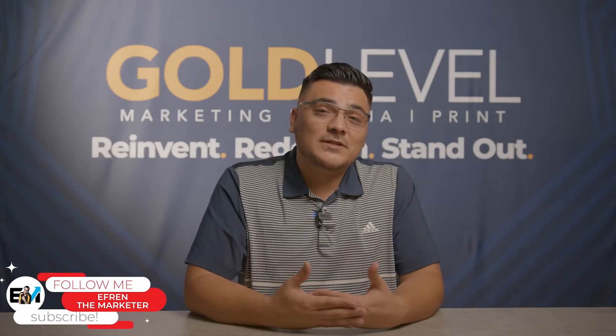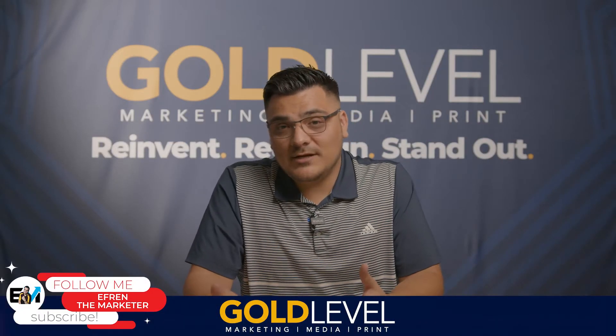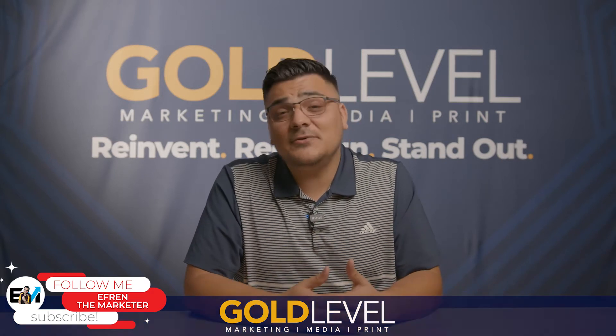My name is Efren, Marketing Director of Goal Level Marketing and Goal Level Prints. We have a marketing agency located in Phoenix, Arizona with over 30 employees and all we do is straight marketing. With this video I'll be pointing you in the right direction on how much a website costs and what is the right platform for you. We're going to start from the bottom and move on to the most expensive types of websites.